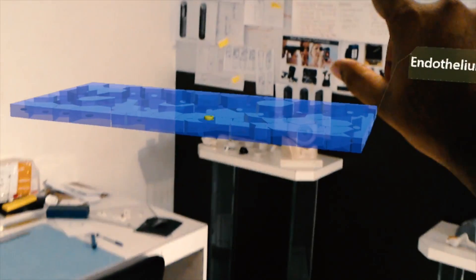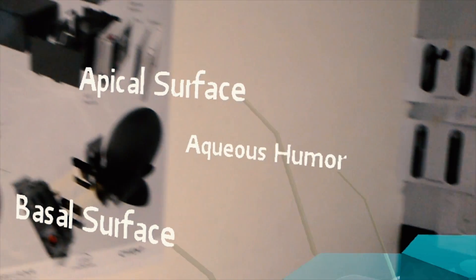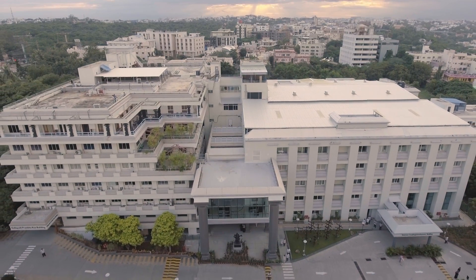Today, with augmented reality, you can walk into the endothelial cells, experience the pump yourself — and this is what I call transformational learning. At LV Prasad Eye Institute,